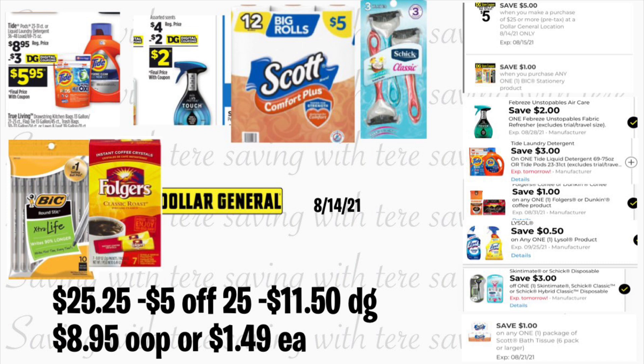Total for this should be $25.25. After you type in your number in the keypad, your $5 off $25 should come off along with $11.50 in digital coupons. You'll be paying $8.95 out of pocket, or only $1.49 for each product.